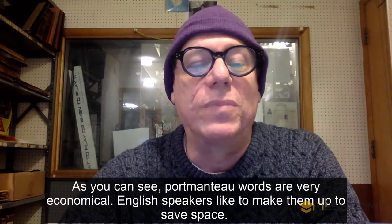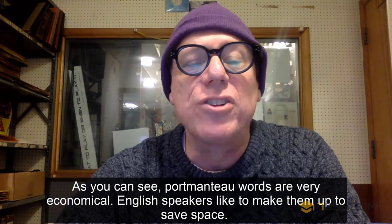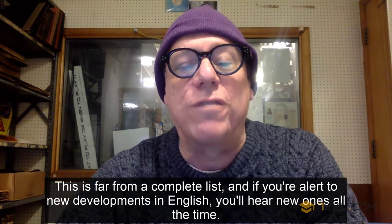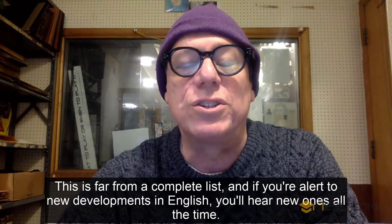Conclusion. As you can see, portmanteau words are very economical. English speakers like to make them up to save space. This is far from a complete list, and if you're alert to new developments in English, you'll hear new ones all the time.